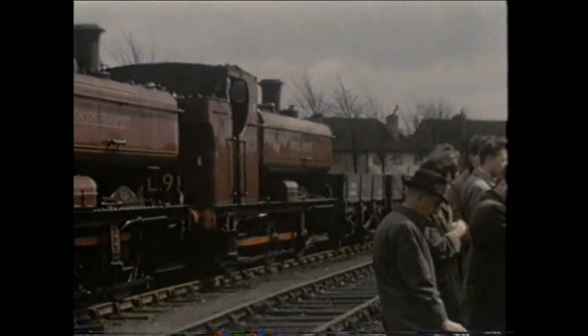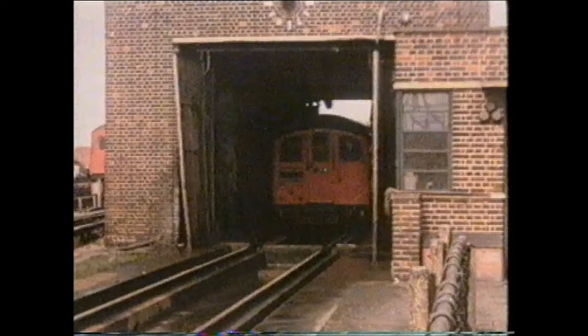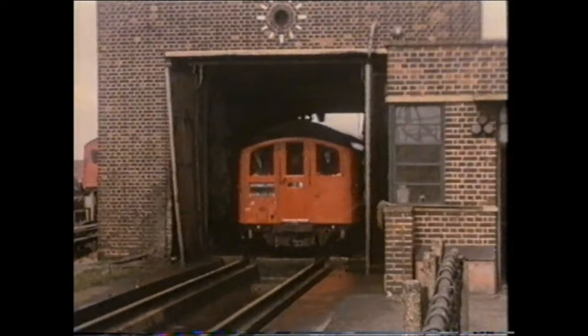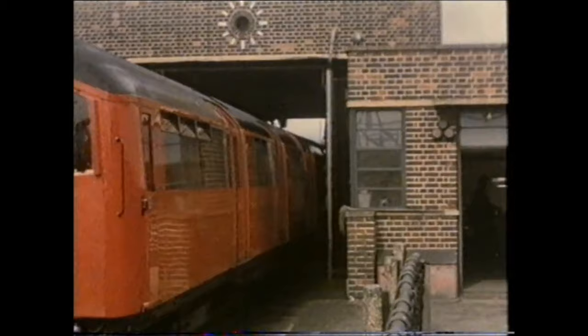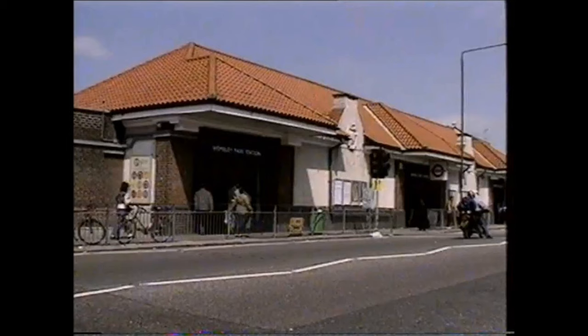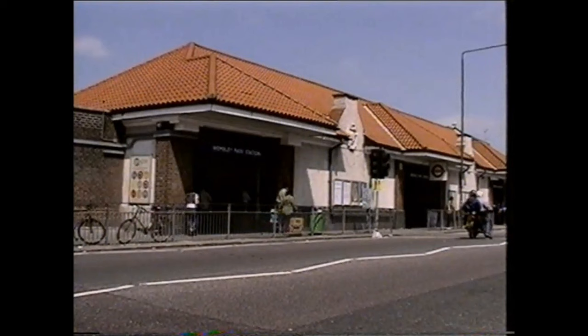Around this time LT acquired the first of its ex-Great Western pannier tanks. In addition to locomotives, Neasden accommodated both tube and sub-surface units. Continuing our journey, we reach Wembley Park where the station was rebuilt in 1923.